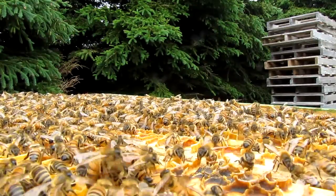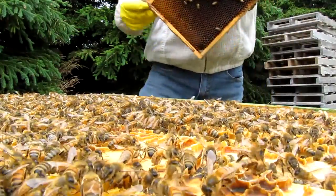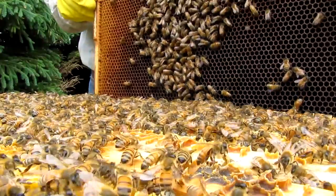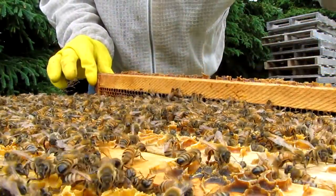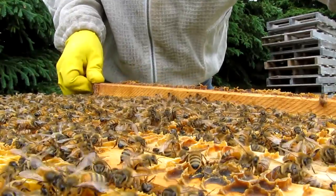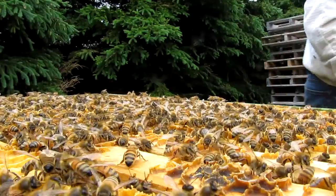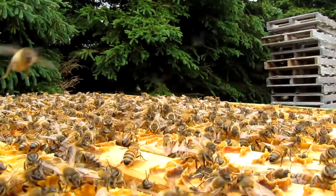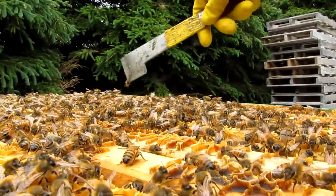These bees are a little bit defensive, and you can tell when the bees don't want you around anymore because they don't just buzz around your head — they launch themselves at your face, as if to say "go away." You can see now they're starting to go. That's a good sample of some bees that don't want me around.